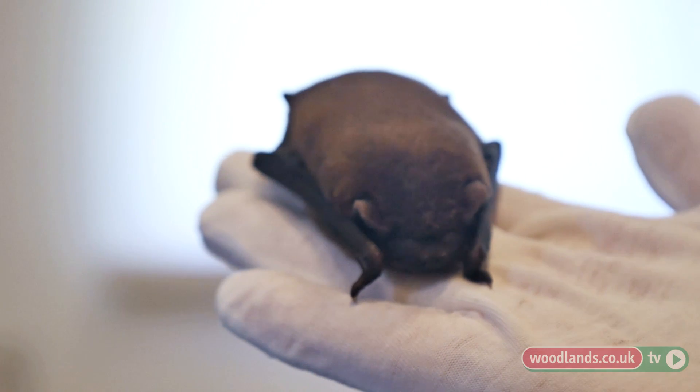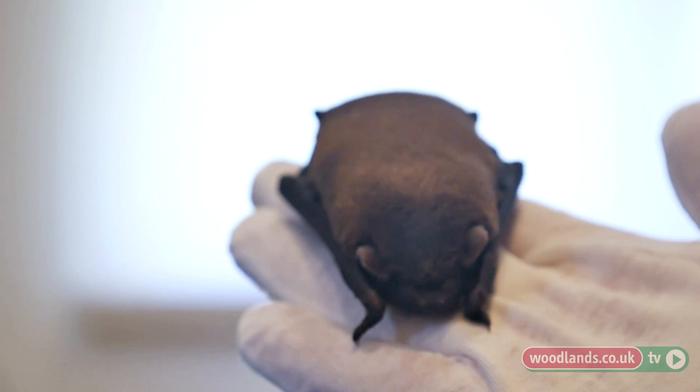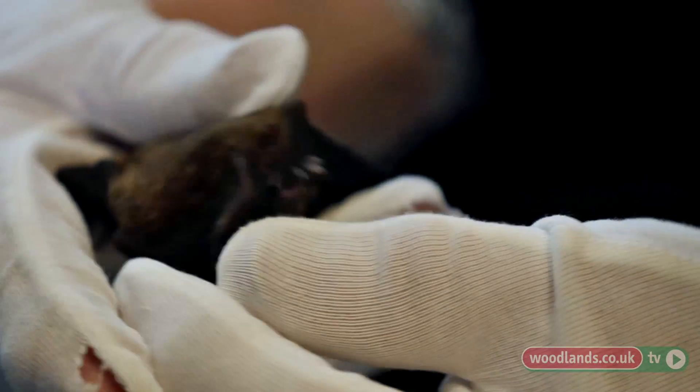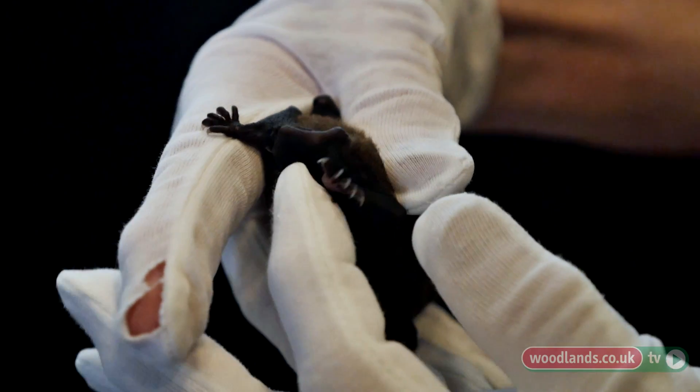All the fingers are folded back when they're not flying. The little thumb with the curved nail on the end is used for climbing. Each little toe is the same length, so it's easy for them to hang up. The membrane goes round over the fingers, round the body, and over the tail. The tail is very important because it helps them to steer and twist and turn and zoom.